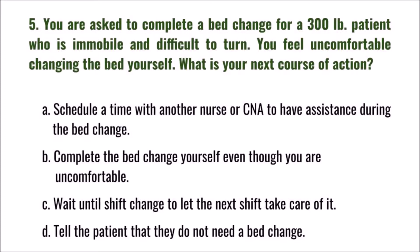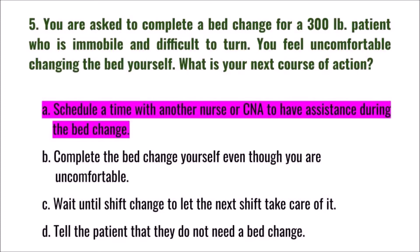Question 5: You are asked to complete a bed change for a 300-pound immobile patient who is difficult to turn. You feel uncomfortable changing the bed yourself. What is your next course of action? A) schedule a time with another nurse or CNA for assistance, B) complete it yourself, C) wait until shift change, D) tell the patient they don't need a bed change. The correct answer is A: schedule a time with another nurse or CNA to have assistance.